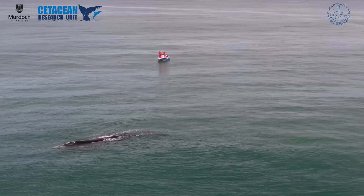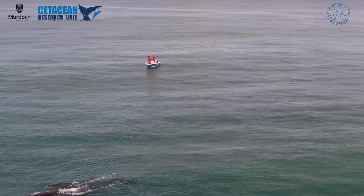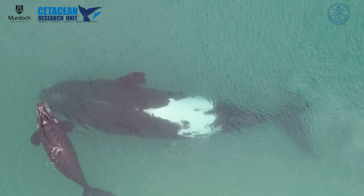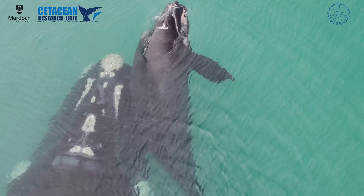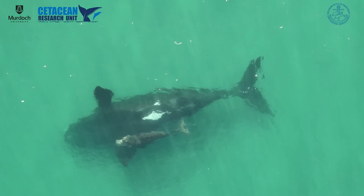This is a really exciting collaborative project with the Danish University from Aarhus. We're using innovative technology — drones and tags — to study southern right whales. The ability to get over wildlife without disturbing them provides a new perspective on these animals.